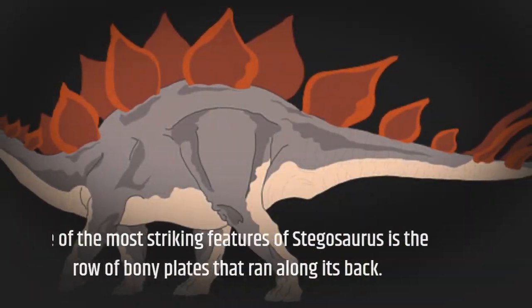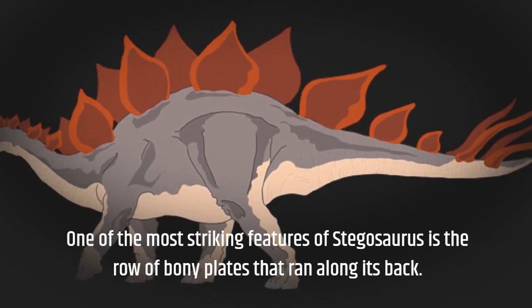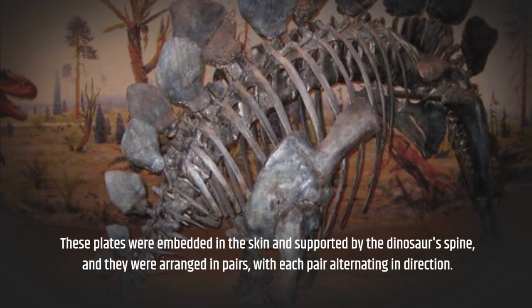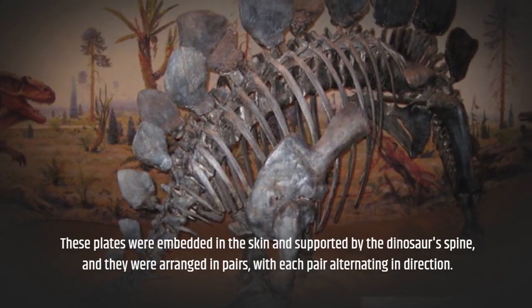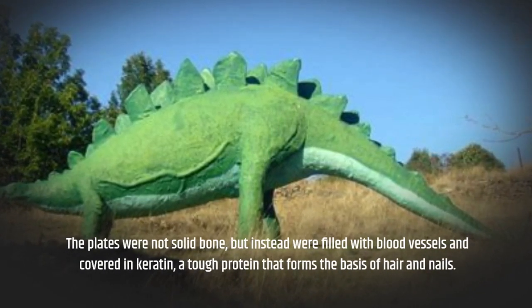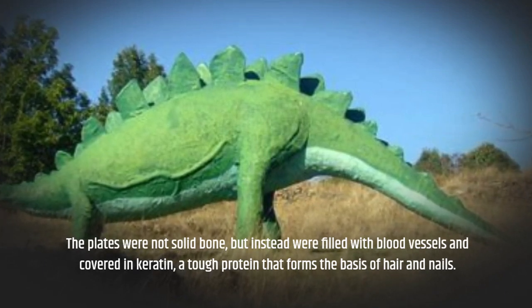One of the most striking features of Stegosaurus is the row of bony plates that ran along its back. These plates were embedded in the skin and supported by the dinosaur's spine, and they were arranged in pairs, with each pair alternating in direction. The plates were not solid bone, but instead were filled with blood vessels and covered in keratin, a tough protein that forms the basis of hair and nails.